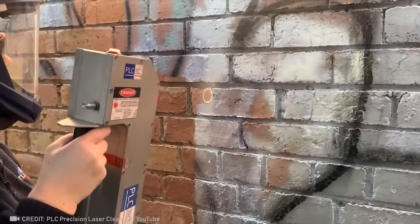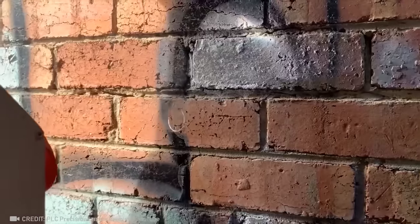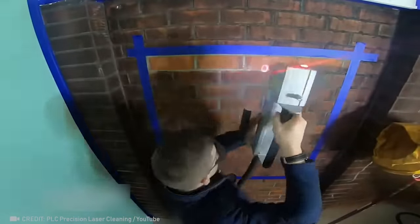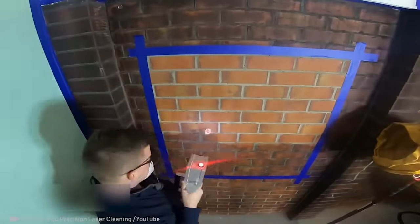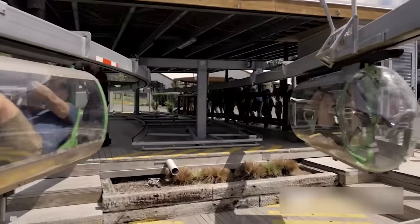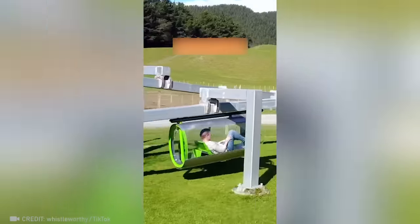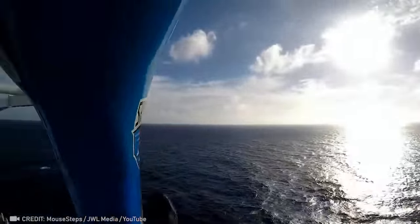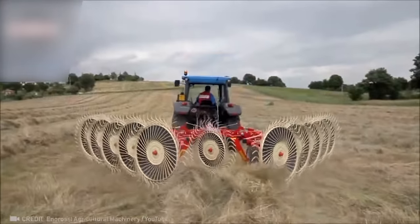With the power of laser technology, walls can be effortlessly transformed to look brand new in an instant. I am absolutely thrilled by this one-of-a-kind racing track with pedal-powered aerodynamic pods. Raking has never been so efficient.